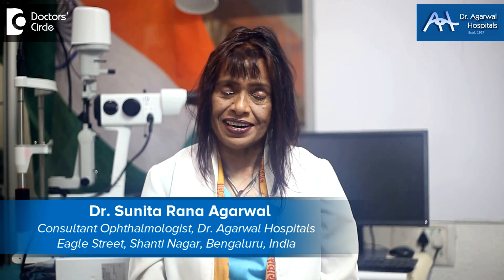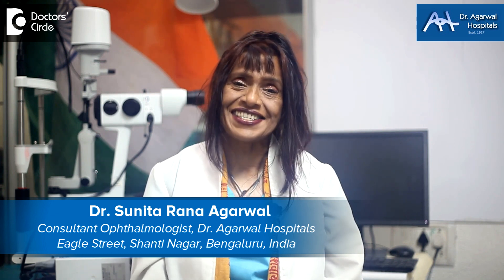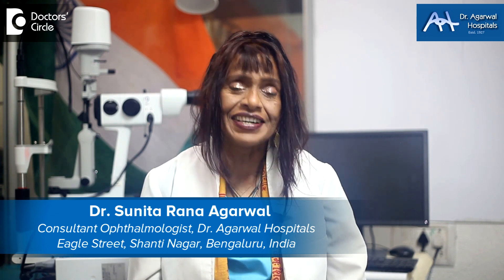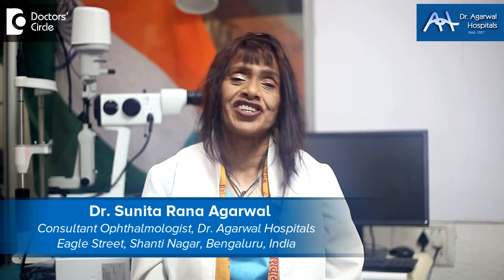Namaskara. I'm Dr. Sunita Rana Agarwal from Dr. Agarwal Hospitals, 15 Eagle Street, Shantinagar, Bangalore, and I'm an eye surgeon who's gone in for genetic research.